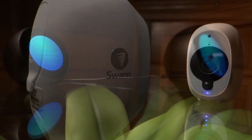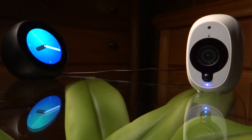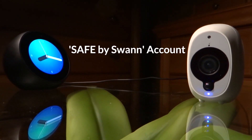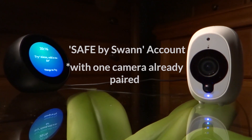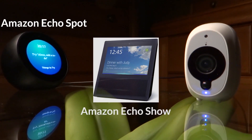This video shows you how. To use the Amazon Alexa voice control with Swan Security, you want to ensure that you first have the Safe by Swan app, a Safe by Swan account with at least one Swan smart security camera already paired, an Amazon Alexa app and account, and an Amazon Echo Spot or Echo Show device.